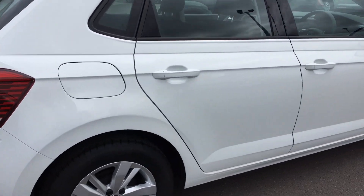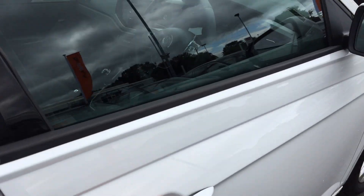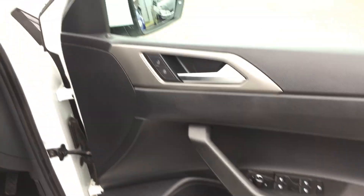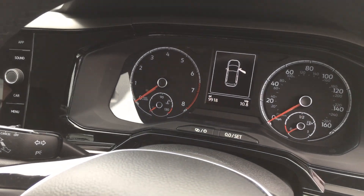As we continue around to the driver's side, there's no damage to any of the door edges. You get electric windows that are heated, electric wing mirrors, automatic headlights, and as you can see it's done 9,918 miles.